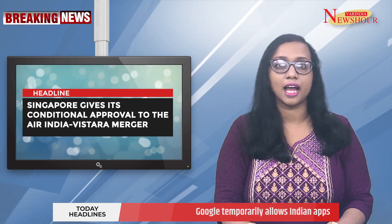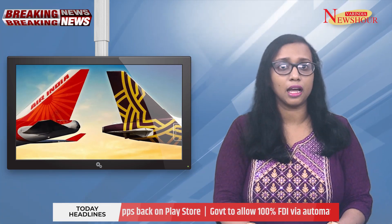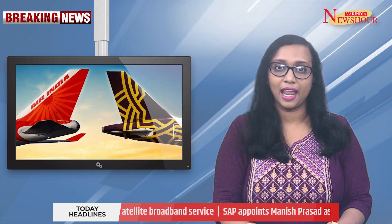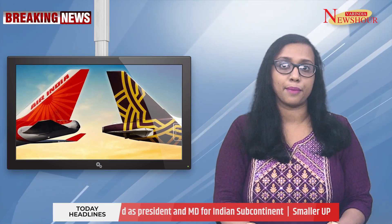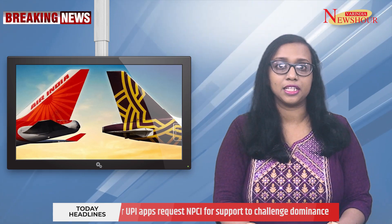Singapore gives its conditional approval to the Air India-Vistara merger. In November 2022, it was reported that Vistara and Air India would merge under a deal wherein Singapore Airlines would buy a 25.1% stake in Air India. Vistara is a joint venture between Tata Group and Singapore Airlines. The Competition and Consumer Commission of Singapore has given conditional approval for the deal, after accepting certain commitments from Air India, Singapore Airlines and Vistara to address possible anti-competition concerns.